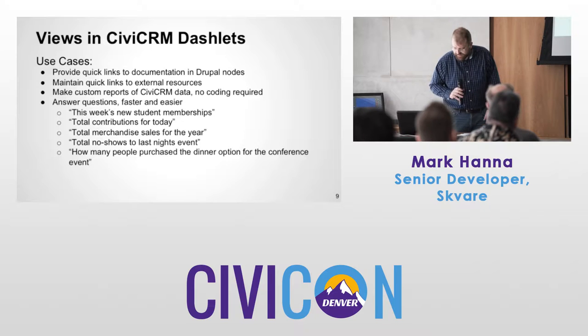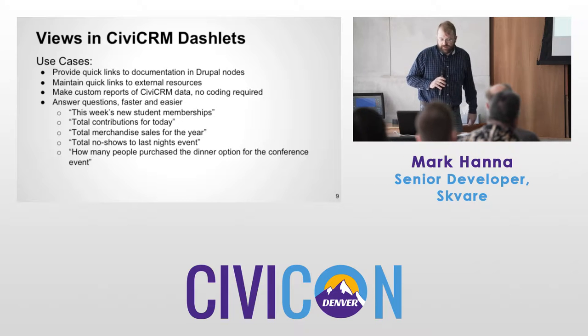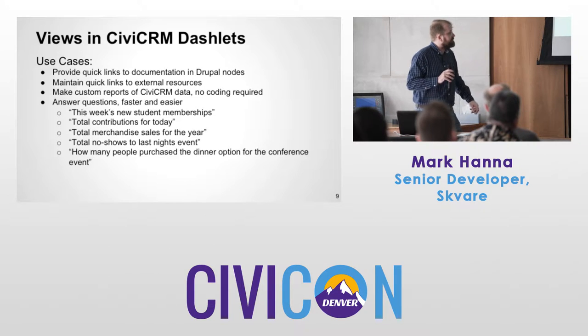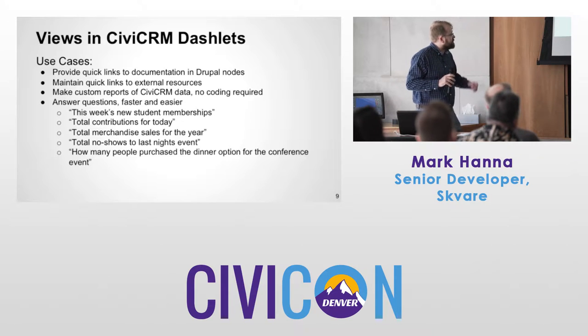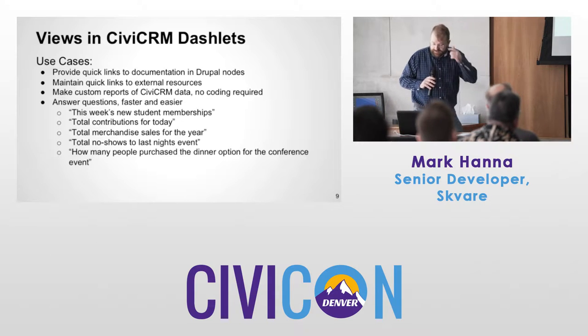Some use cases: quick links to documentation, quick links in general to anywhere, custom reports with no coding required. You want to answer questions faster and easier — examples of questions could be any of those listed here. Use your imagination — it could be hundreds of different questions you want answered.